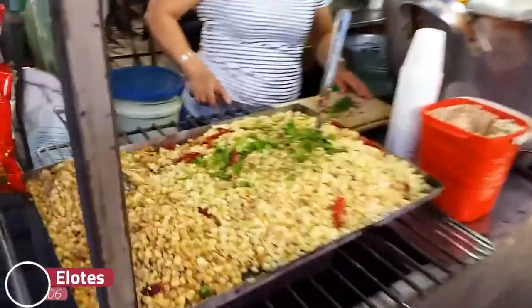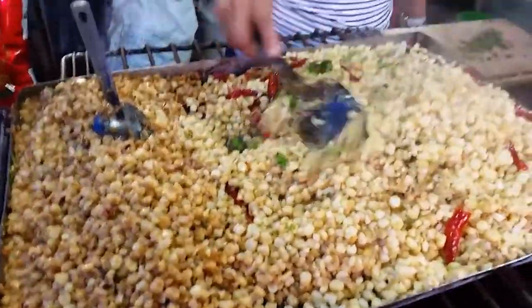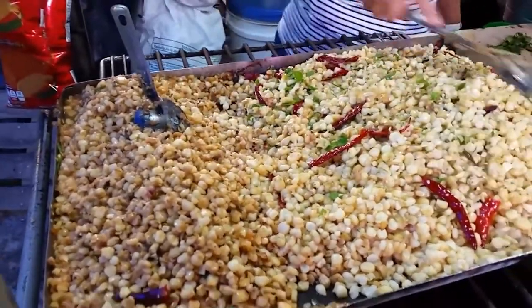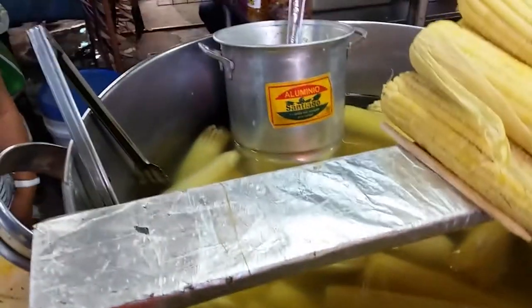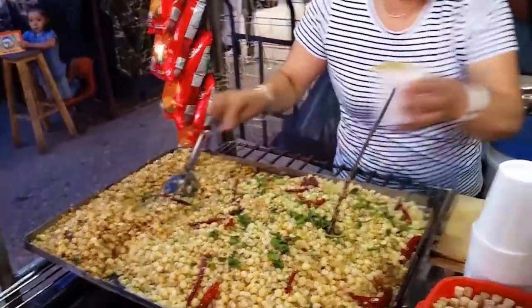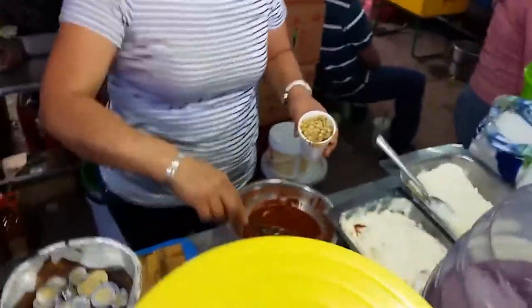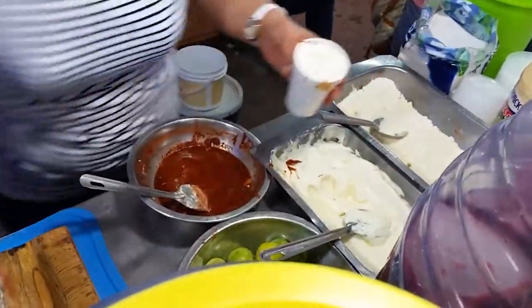Number 6: Elotes and Esquites. Elotes and esquites are among the few Mexican foods not made from masa — the dough used to make tortillas, tamales, and most other food. They are made with plain corn, which is different from the sweet corn you may know. Elotes are corn cobs covered in mayo, chili powder, crumbled queso fresco, and lime juice, served on skewers for easy handling. Esquites are made with the same ingredients but served as a soup, with corn kernels cut off the cob and floating in the broth the corn was cooked in, flavored with herbs. Elotes are served with all the usual toppings alongside the esquites.